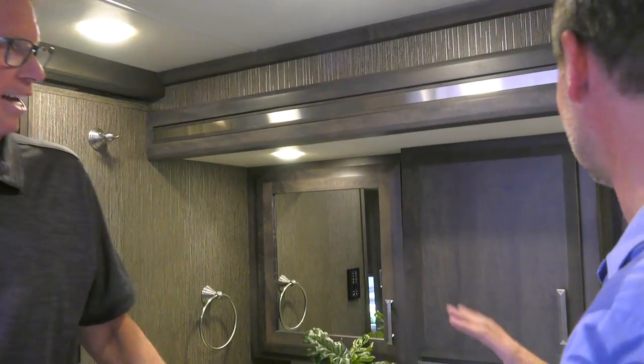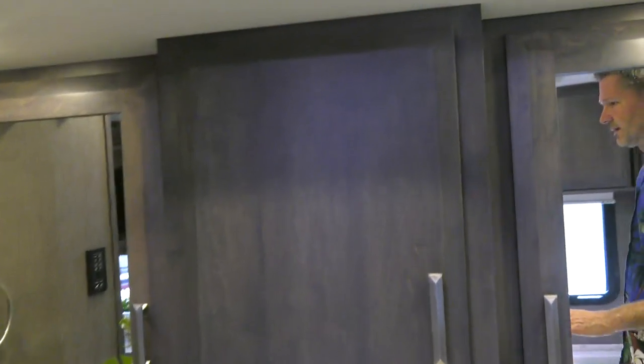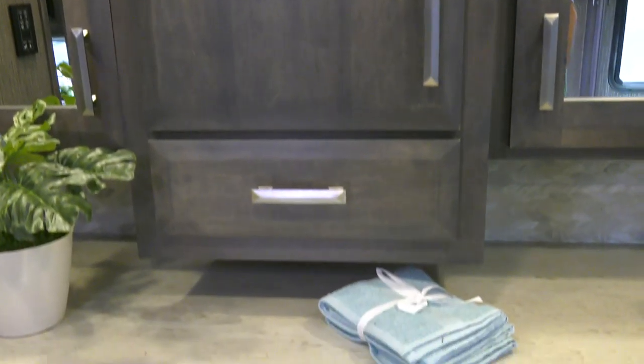I generally share with my daughter. Sharing a bathroom with a teenage girl is horrible. Anyway, I'm getting way off base because we're talking storage. Studio collection is in the entire coach — this is going to be just a glimpse of what we'll show you as we move forward. Cabinetry, countertops, flooring — beautiful, beautiful, beautiful.